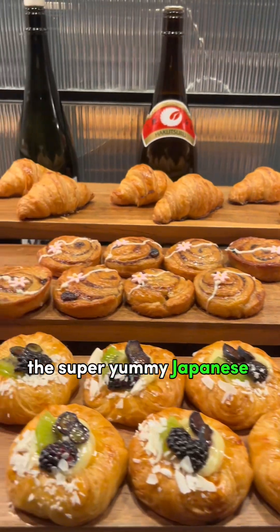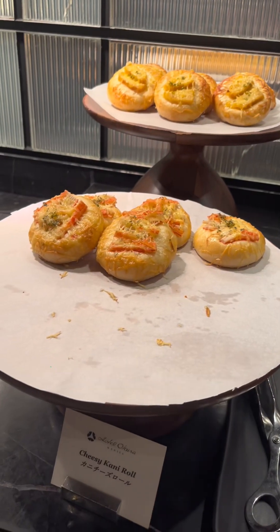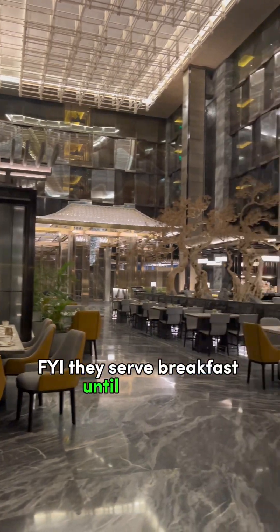The super yummy Japanese-inspired pastries. FYI, they serve breakfast until 10:30am.